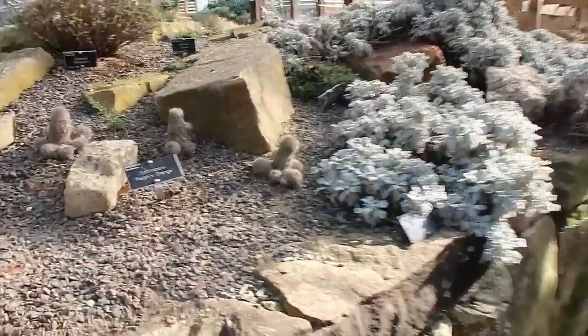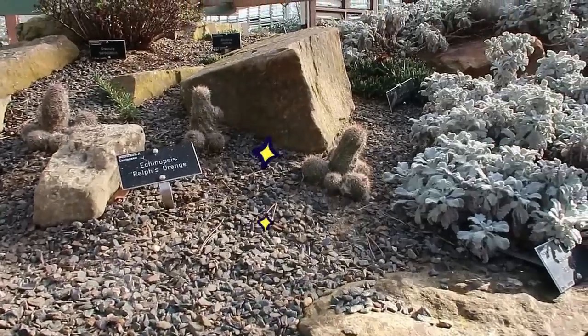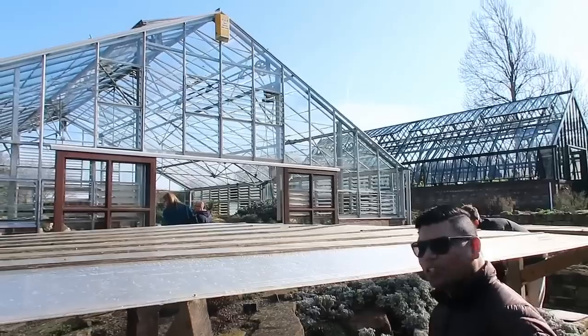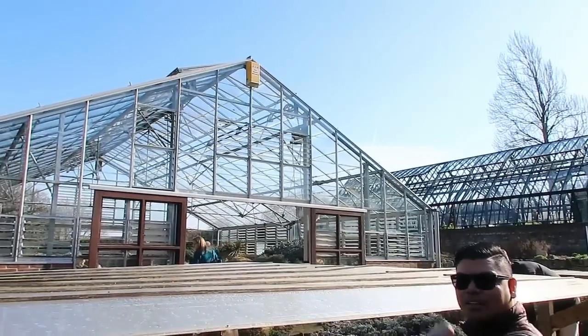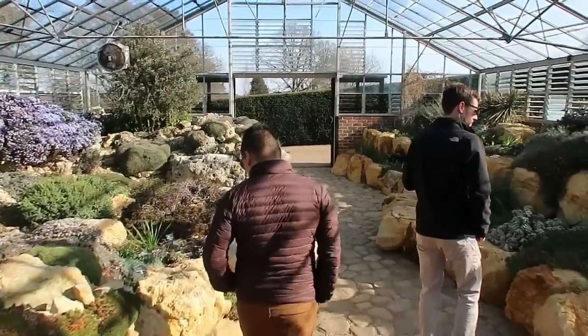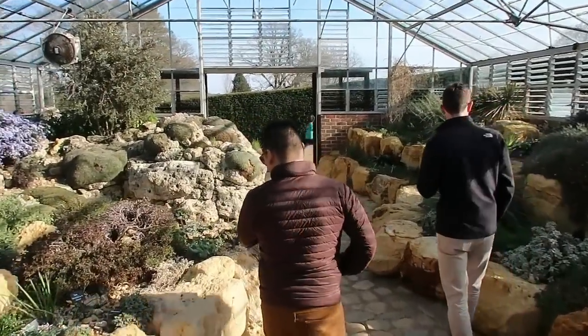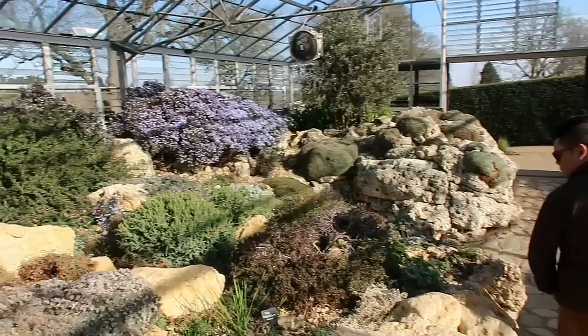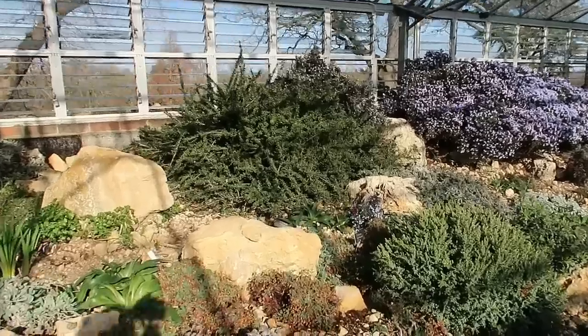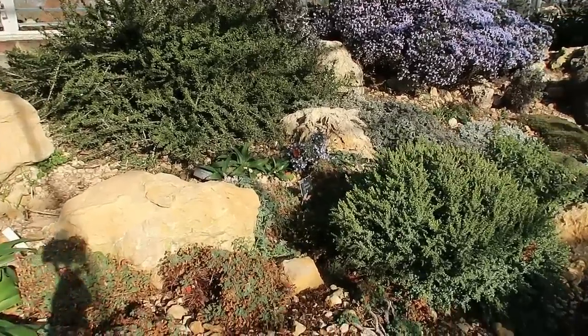There's a little cactus here too. We're just about to go to some of their greenhouses — it's cool. And there are butterflies on the blue flowers right there.